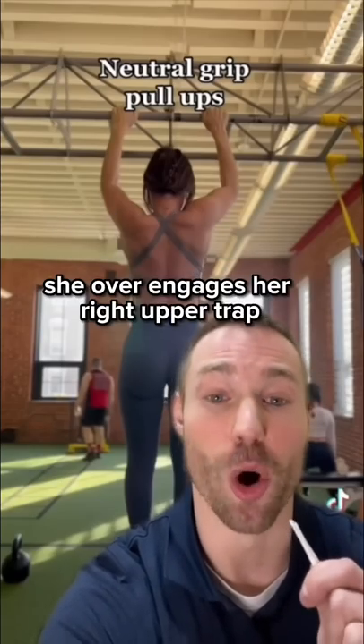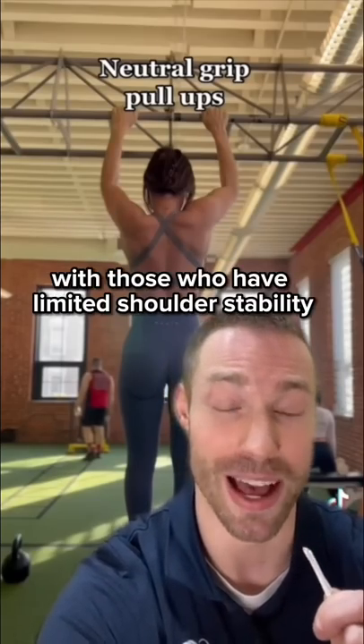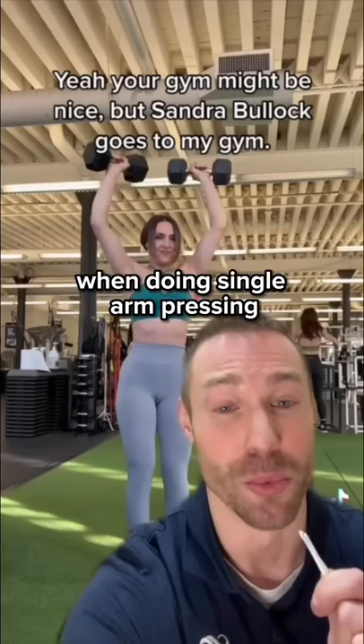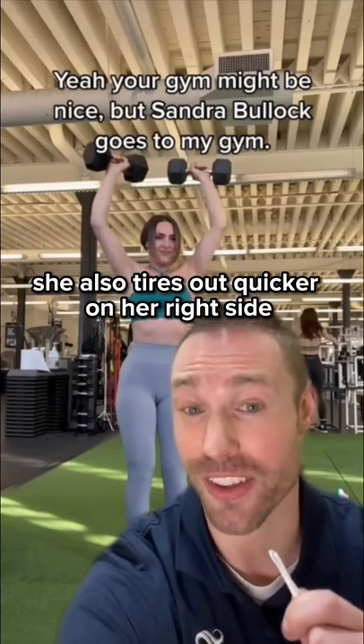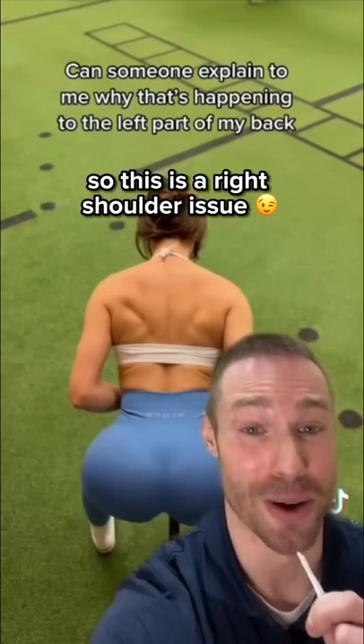If you watch her pull-up videos, she over-engages her right upper trap, and this is a common problem we see with those who have limited shoulder stability because of rotator cuff insufficiency. When doing single arm pressing, she also tires out quicker on her right side and fails to lock out as quickly. So this is a right shoulder issue.